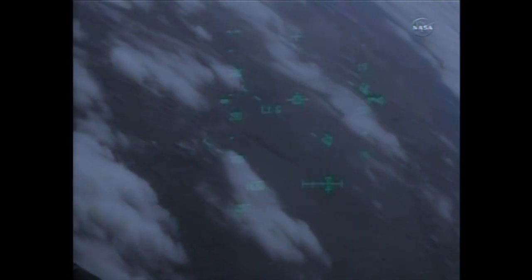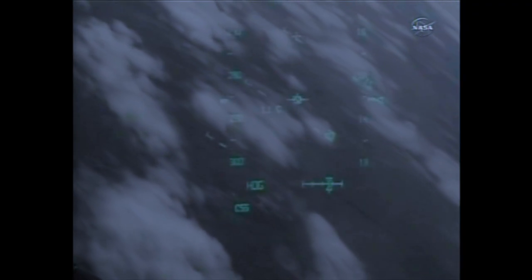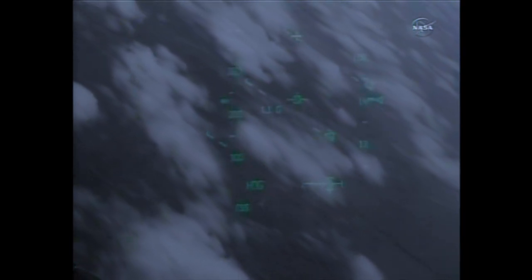Two minutes to touchdown. Discovery traveling 400 miles an hour. Discovery beginning to line up with runway 15 — the northwest-to-southeast approach at Kennedy Space Center. During this point in the flight, the shuttle's descent rate is 20 times higher and the glide slope is seven times steeper than a commercial airliner.